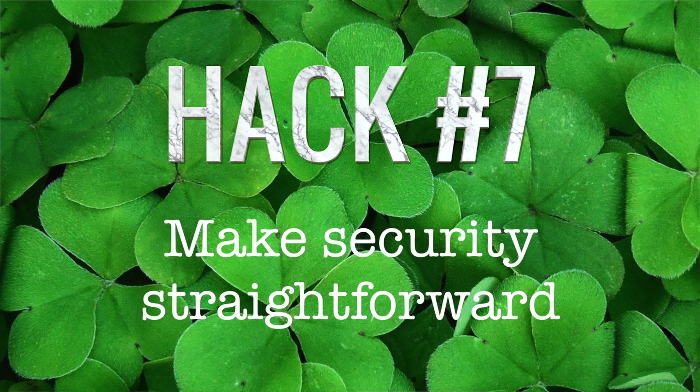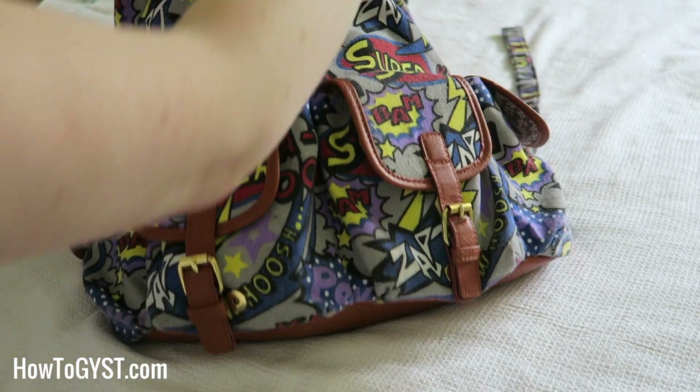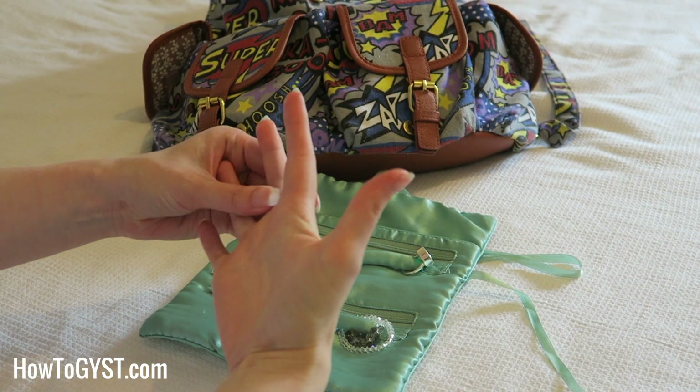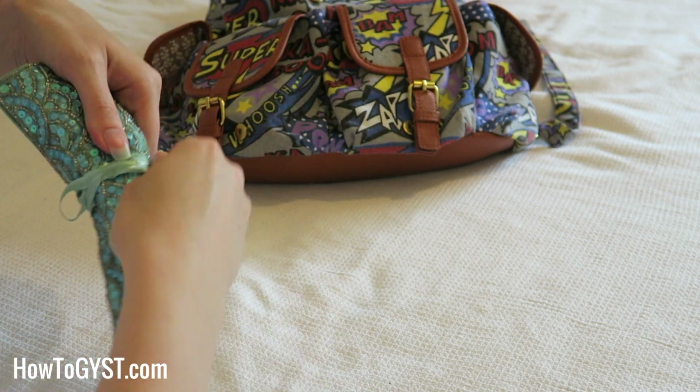Thieves generally have to act quickly, so if your luggage poses any problems for them they're just going to move on to the next one. Hack number seven: make your trip through security as straightforward as possible. You know you're going to have to remove toiletries and that they'll need to be in a clear plastic bag, so don't bury them at the bottom of your backpack. Get a see-through pouch, pop them in there, and keep them somewhere easy to reach. Likewise keep electronics in a convenient, easy-to-access place. If you're wearing jewellery, bring a small pouch so you can safely stash it in your bag. I once lost a ring at security because it was so small I didn't spot it when grabbing my things on the other side — lesson learned.